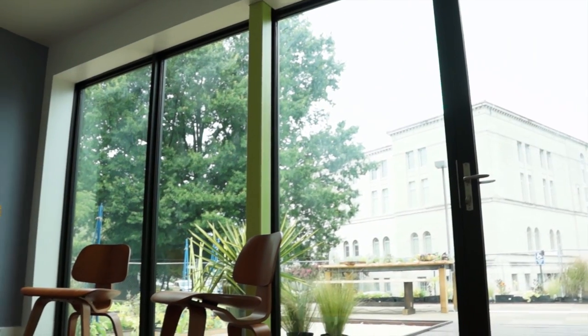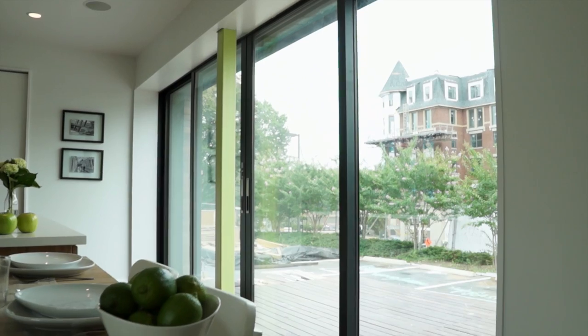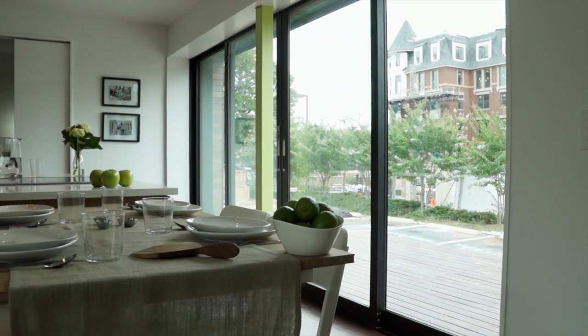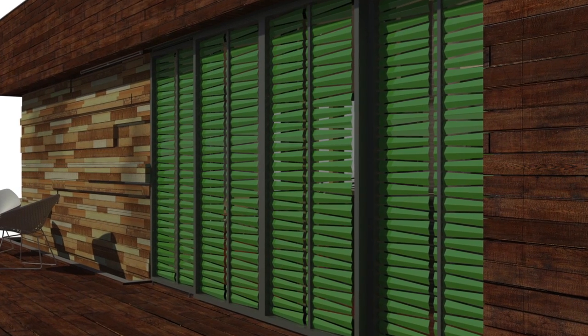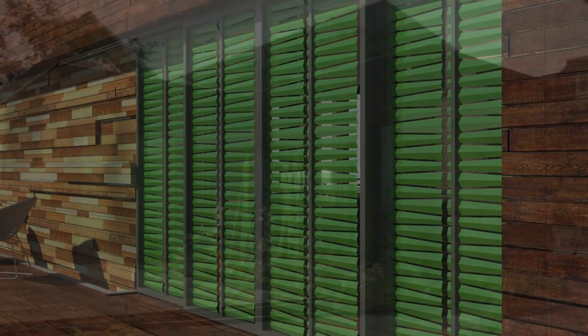To the north, windows let in natural daylight without adding heat. To the south, light is filtered through high-performance glazing, a shallow overhang, and a unique interactive sunscreen to minimize heat gain and reduce glare. The interactive sunscreen uses heat-sensitive wires to adjust light coming in.